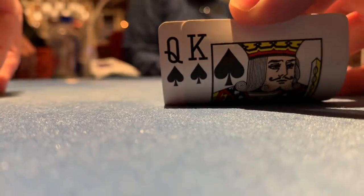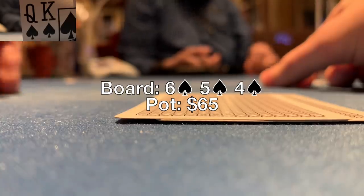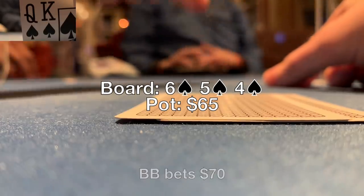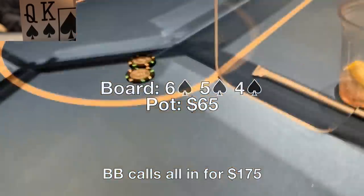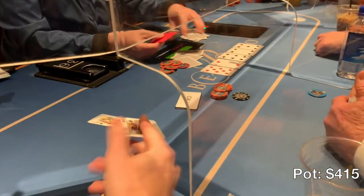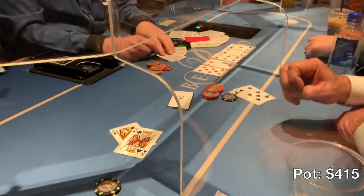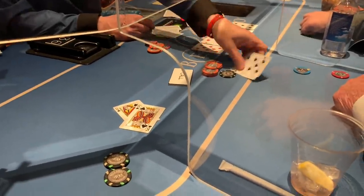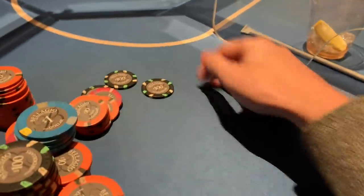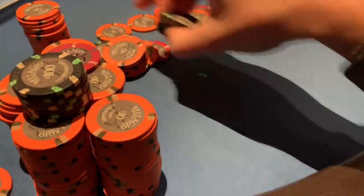I pick up king queen suited under the gun, raise to 30. The big blind has a short stack and defends. We're heads up. The flop comes 6-5-4 all spades — we've got the king-high flush. The big blind leads into me for 70 with only 175 total behind, so I go all in. He calls quickly. The turn is the deuce of hearts, the river is the eight of diamonds. I turn over my hand expecting it to be best, but he shows 7-6 offsuit — he flopped top pair with an open-ended straight flush draw and rivered the straight. We're up $800 with plenty of poker left to play.